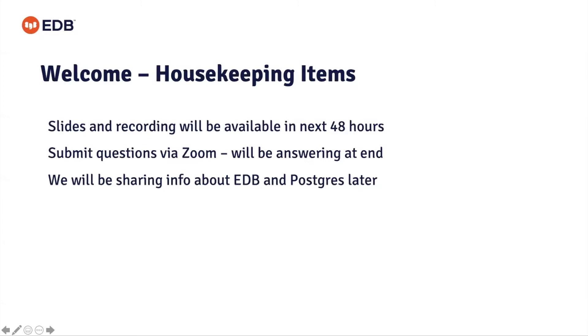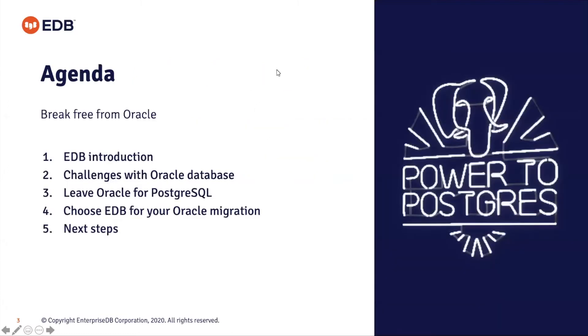Good morning everyone. The Zoom recording will be available within 48 hours. Submit questions via Zoom at the end and we'll answer them then — we'll also be sharing info about EDB and Postgres later. Today's agenda theme is 'break free from Oracle.' We'll cover: an introduction to EDB, challenges with Oracle, why to leave Oracle for Postgres, why to choose EDB for your next Oracle migration, and next steps. If time permits, we'll do an introductory demonstration of migration using the Migration Portal, one of the first steps to assess a migration.